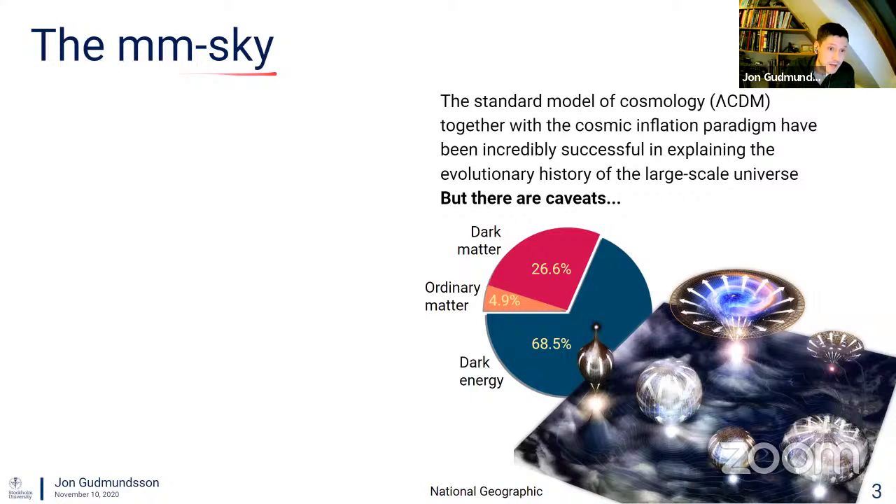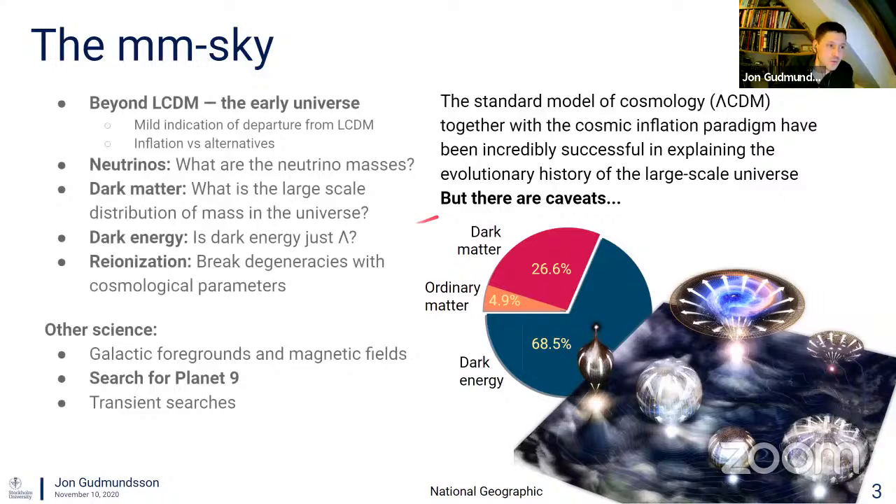Why do we study the cosmic microwave background? We have this model of the universe called Lambda CDM, where the energy density is dominated by dark matter and dark energy. It's been incredibly successful in explaining the large-scale universe, but there are quite a lot of caveats. We want to learn more about what dark matter and dark energy actually are, and understand mild tensions in this model.